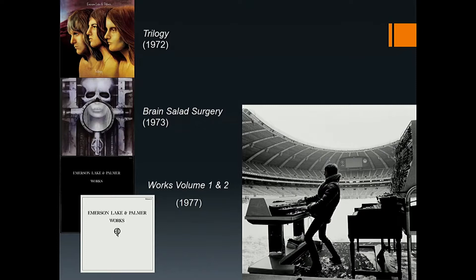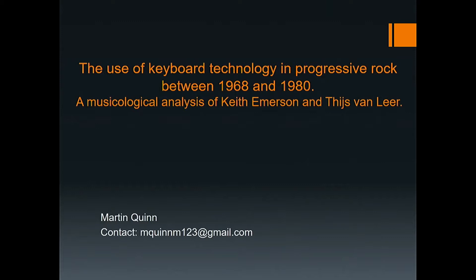In conclusion, the reason for analysing Keith Emerson and Thijs Van Leer is because of their differences. Emerson was solely a keyboardist, whereas Van Leer is a multi-instrumentalist. They both had similar backgrounds having had classical music lessons and being immersed in Western European music, but coming from different countries, cultural differences and movements must have contributed to their musical development. The use of keyboard technology in progressive rock between 1968 and 1980 was varied, with most keyboard instruments being at the musician's disposal, and the development of keyboard technology — especially the synthesizer — is showcased in the music of that time.